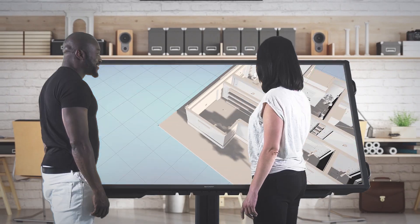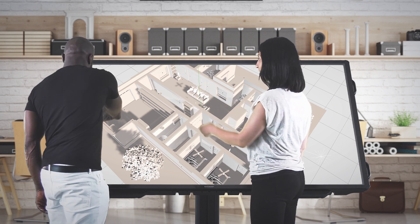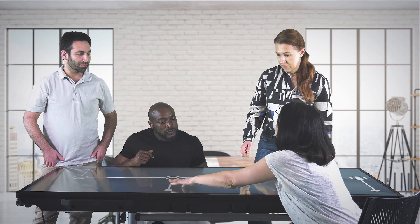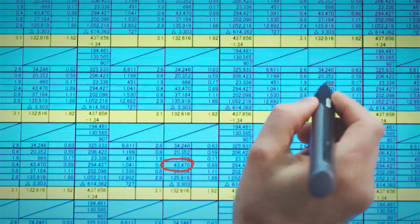Our capacitive touchscreen technology gives you confidence when using the displays because it ensures the fastest, most accurate and positive response with the touchscreen. And with our palm reject feature you won't leave any unintended marks.